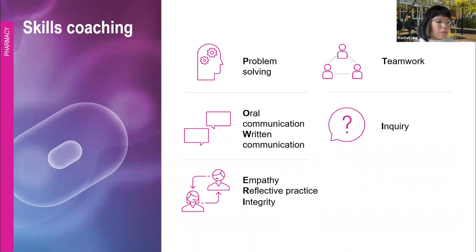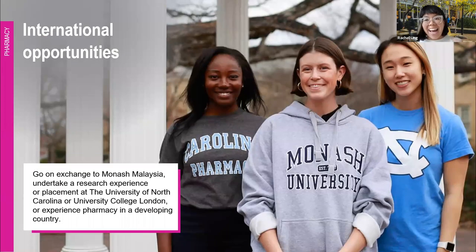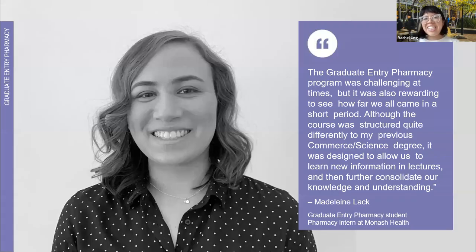In terms of skills that you'll work through in skills coaching — mindful of the time, I'll skip through some of these. You can have an international experience even as a grad entry student; we offer them to North America, the UK and developing countries. We also have a great profile from a past grad entry student, Maddie Lack, who came from a Bachelor of Science and Bachelor of Commerce double degree at Monash. The grad entry cohort is quite small and tight knit — you go through a lot together doing summer school and form a really strong bond. It's also a really diverse cohort from different types of programs.